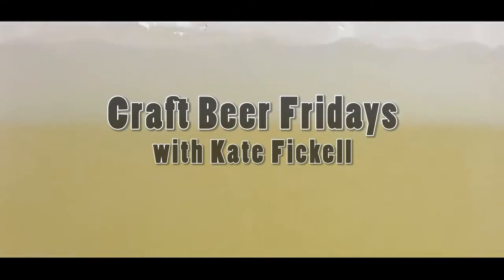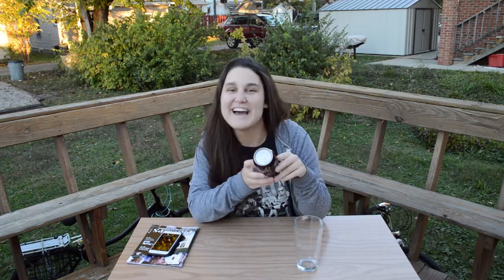Hey there, my name is Kate Fickel and welcome to Craft Beer Fridays. Today I am so excited about the beer I am about to review because it is Star Wars. It is called Jabba the Stout from Jackie O's Pub and Brewery. They are located here in Athens, Ohio, and this runs at 6.5% alcohol by volume.